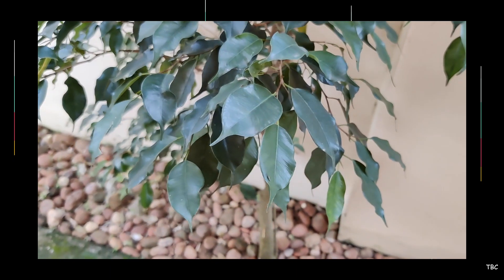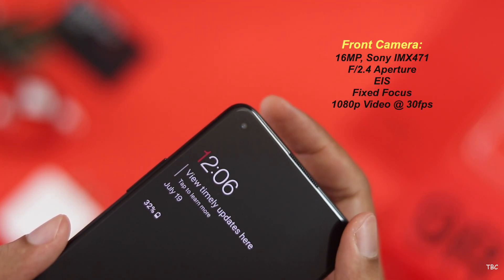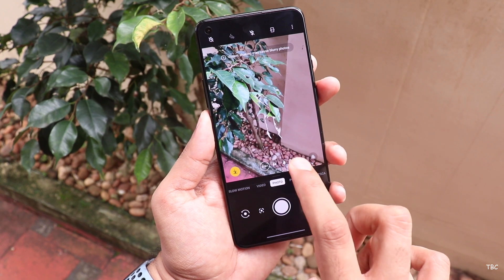Overall the rear camera package is a letdown. Surprisingly, with the front camera things are to an extent good. The 16-megapixel front camera with f/2.4 aperture captures really good selfies if the lighting is proper. However, as the light gets dull or in artificial lighting situations, selfies become smoothened and noisy. For videos with the front camera, in favorable conditions the output sharpness and focus is maintained and stabilization is fine.